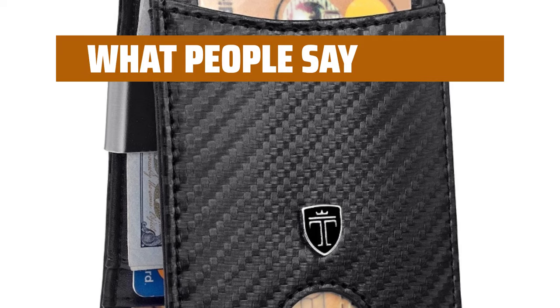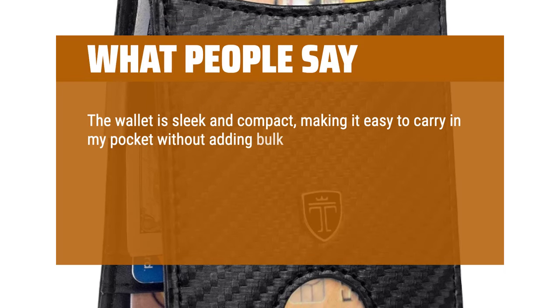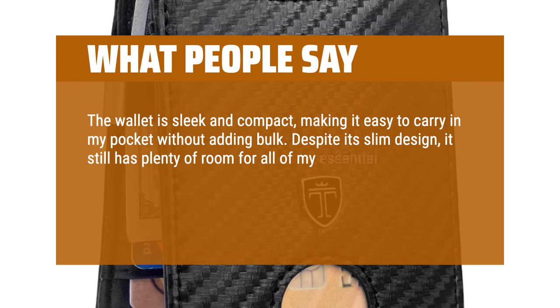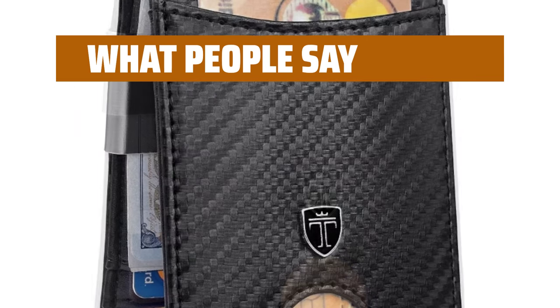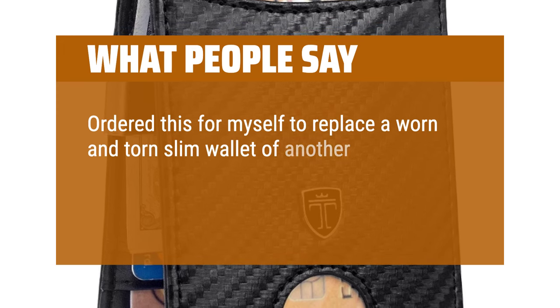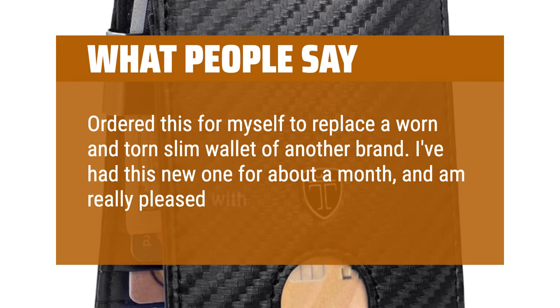What people say: The wallet is sleek and compact, making it easy to carry in my pocket without adding bulk. Despite its slim design, it still has plenty of room for all of my essential cards and cash. The leather material feels high-quality and durable, and the stitching is well done. I ordered this to replace a worn and torn slim wallet of another brand. I've had this new one for about a month and am really pleased with it so far.